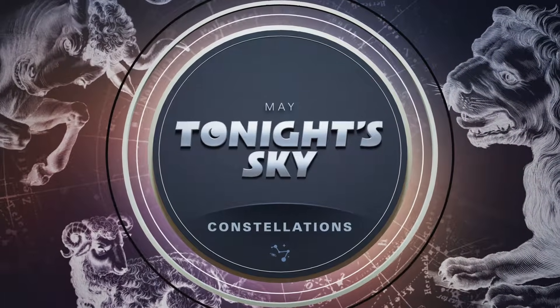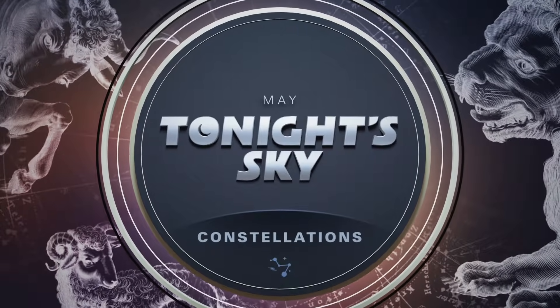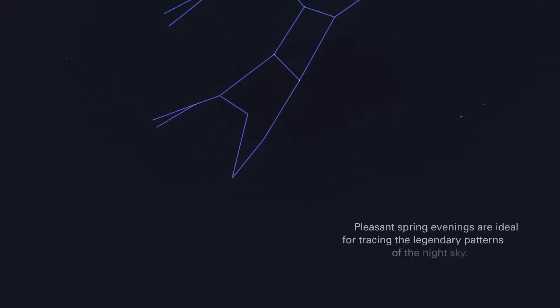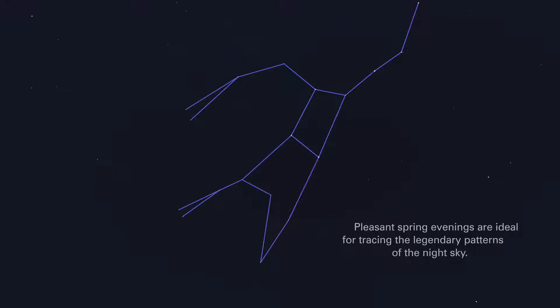May. Tonight's sky. Constellations. Pleasant spring evenings are ideal for tracing the legendary patterns of the night sky.